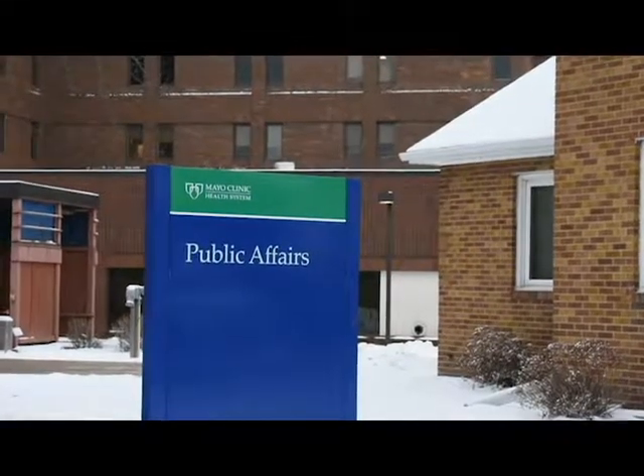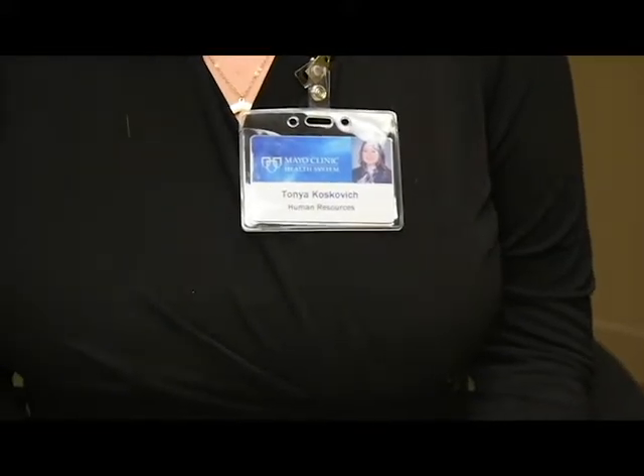Recently, the Mayo Clinic Health System in Eau Claire has updated its employee tattoo policy. Tanya Koscovich, Human Resources Administrative Assistant from Mayo Clinic Health System, says appropriate tattoos may now be visible in the workplace.